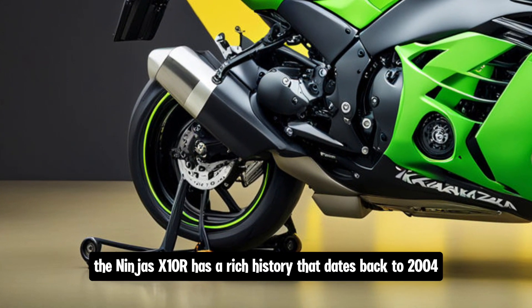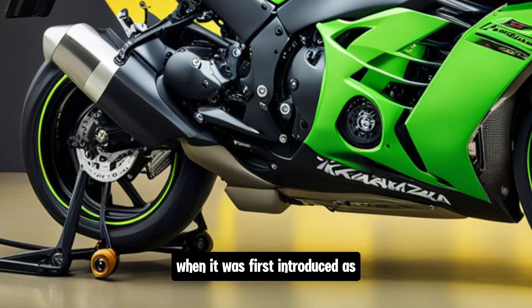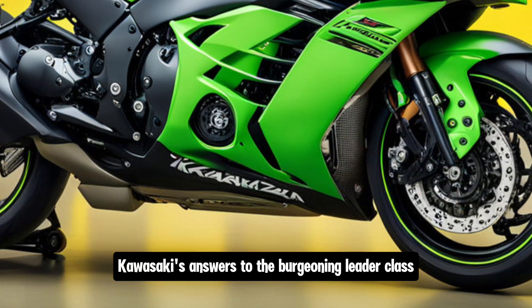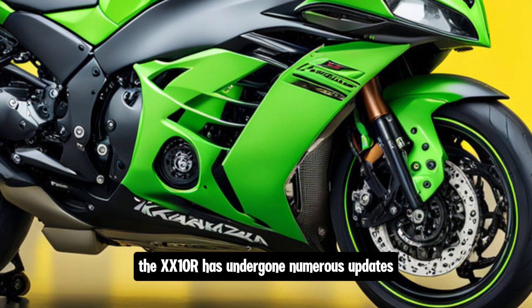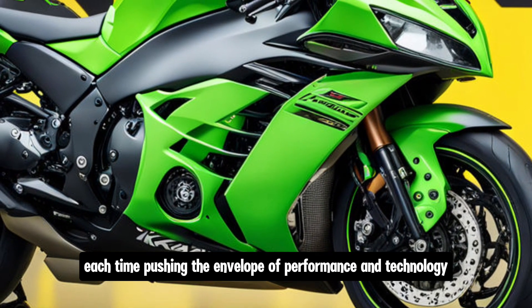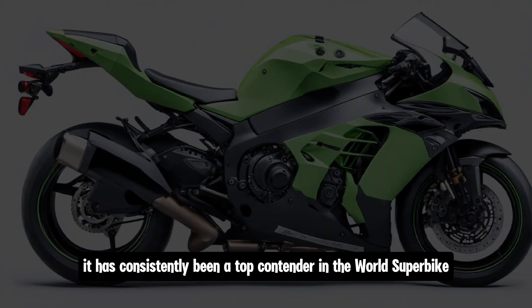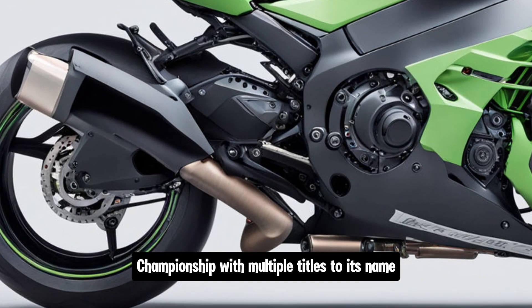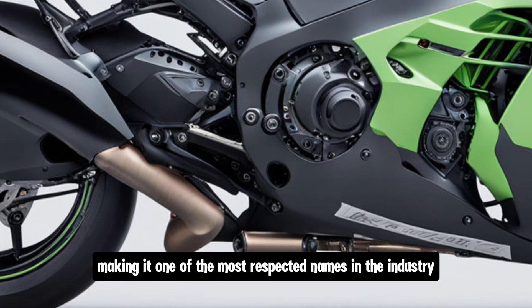The Ninja ZX-10R has a rich history that dates back to 2004, when it was first introduced as Kawasaki's answer to the burgeoning liter-class superbike segment. Over the years, the ZX-10R has undergone numerous updates, each time pushing the envelope of performance and technology. It has consistently been a top contender in the World Superbike Championship, with multiple titles to its name, making it one of the most respected names in the industry.